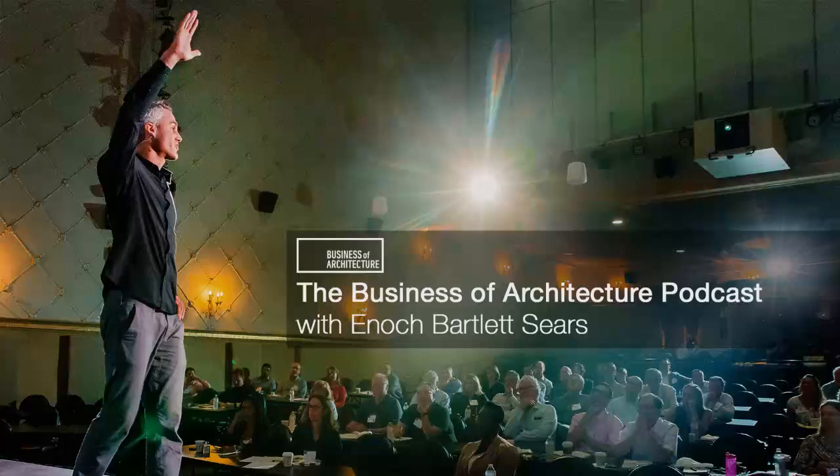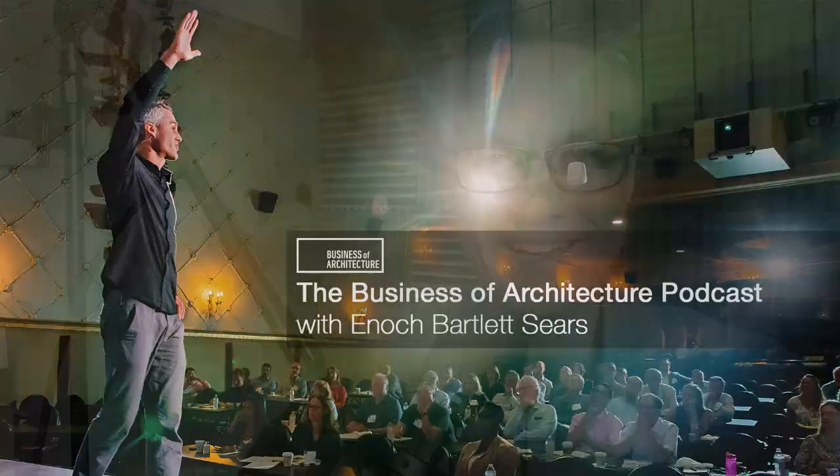Every day that goes by is profits you're potentially not capturing. Business of Architecture, episode 269. Hello, Architect Nation. I'm Enix Sears, and this is the show where you'll discover tips, strategies, and secrets for running a profitable and impactful architecture practice.